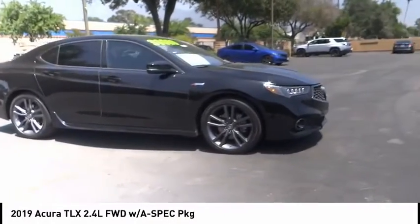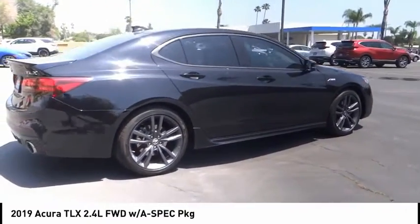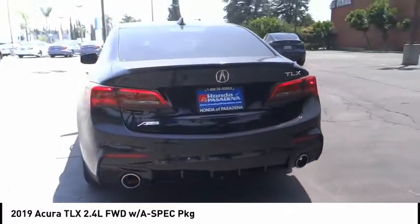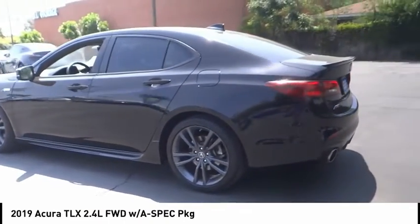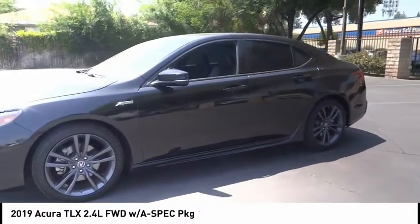Stop by and take a look at the 2019 Acura TLX. The Acura TLX impresses drivers with its nimble handling, great fuel economy, and long list of high-tech features. It comes with an extremely quiet interior, spacious front seats, and smooth ride quality. This vehicle has less than 20,000 miles.